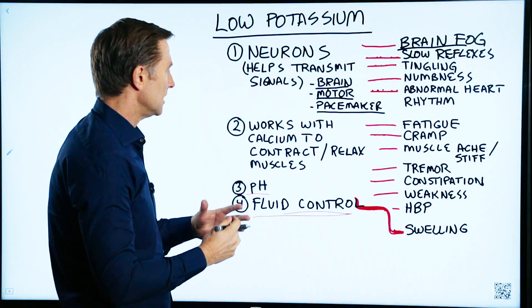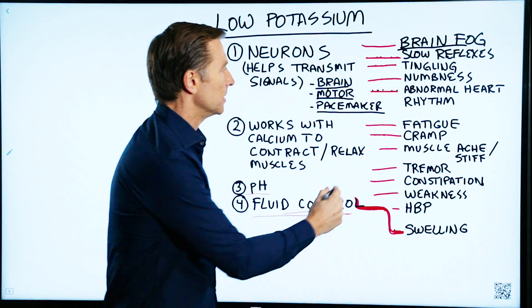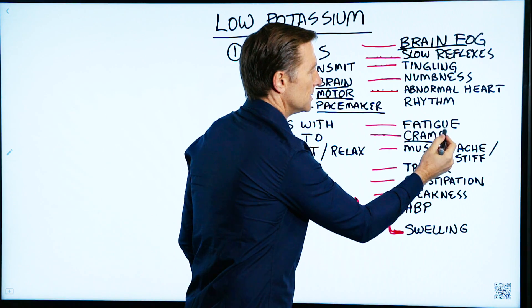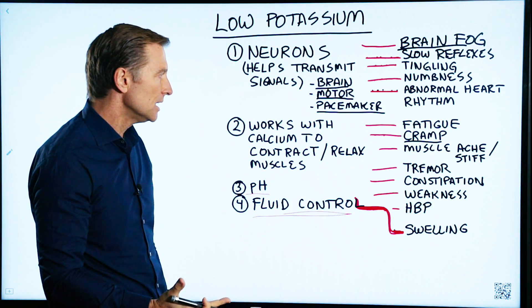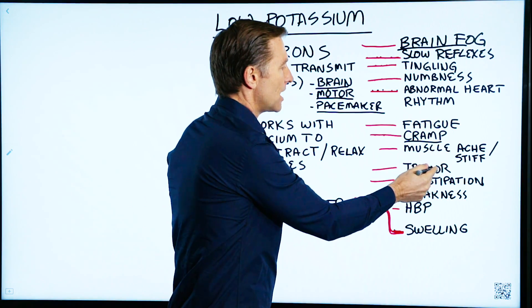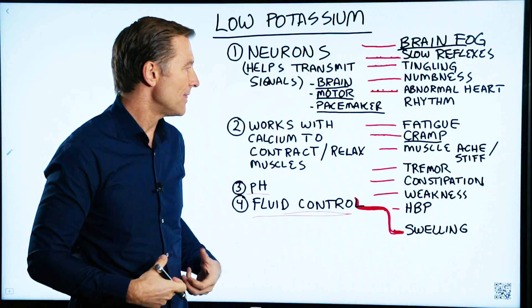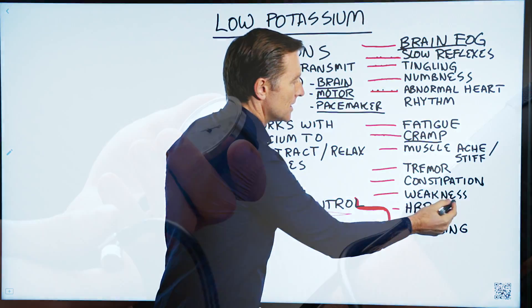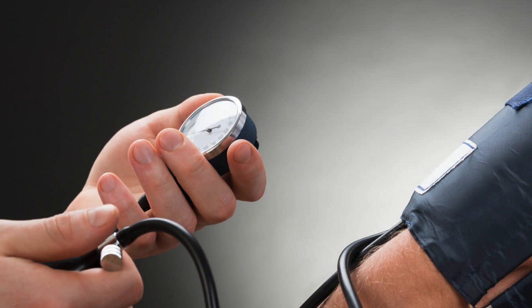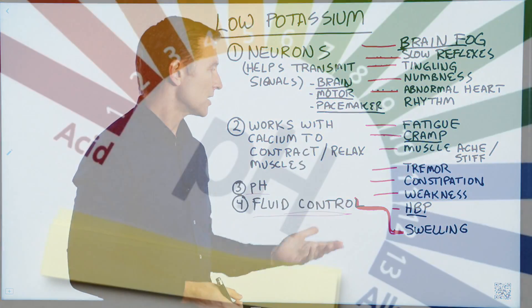Number two has to do with the ability for the muscles to contract and relax. That can show up in cramps, in muscle fatigue, muscle aches, muscle stiffness, tremors, constipation — because your colon is actually smooth muscle — weakness in general, and high blood pressure because your arteries have a certain type of muscle that can be dysfunctional.